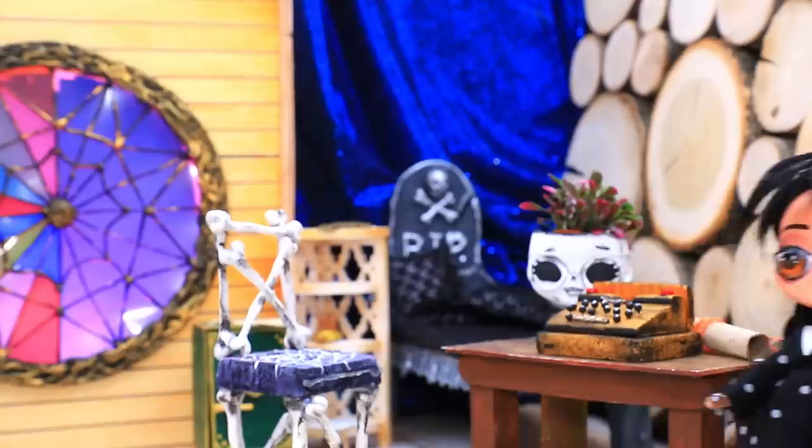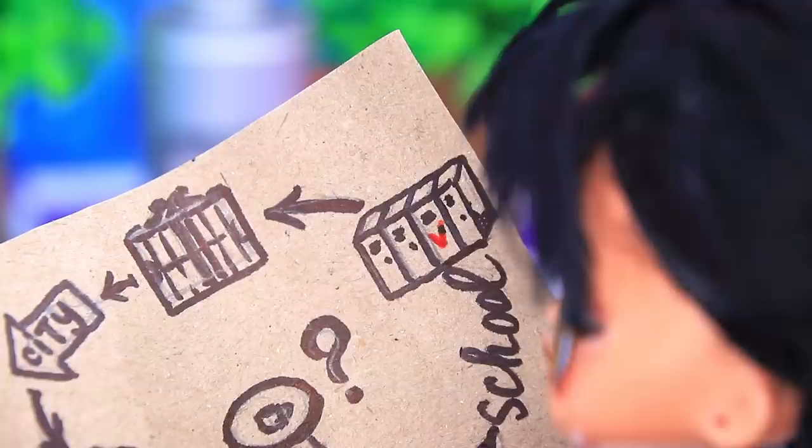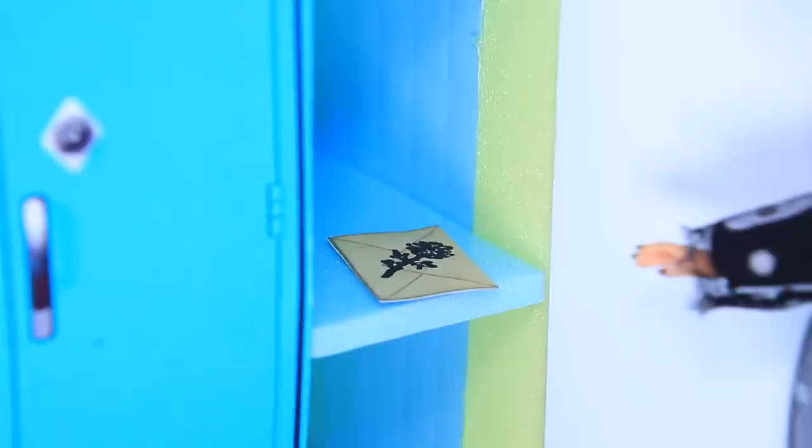Nobody is here — she will be intrigued. Wednesday is back. What is this? A map? I love quests. The first stop is the school corridor. Lockers are next. Found it — a mysterious flower. This pointer leads further to the gates.